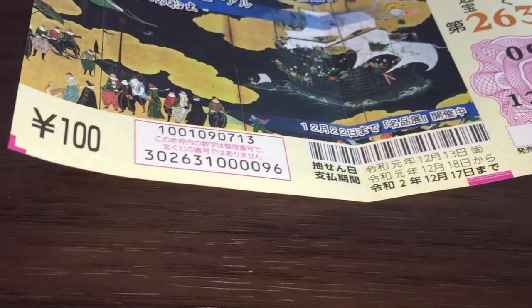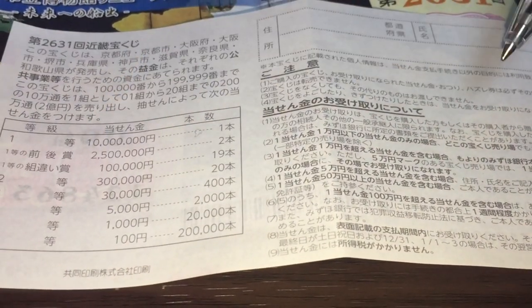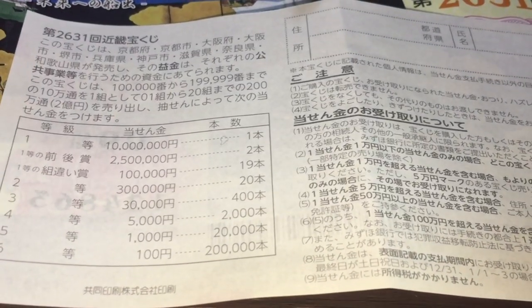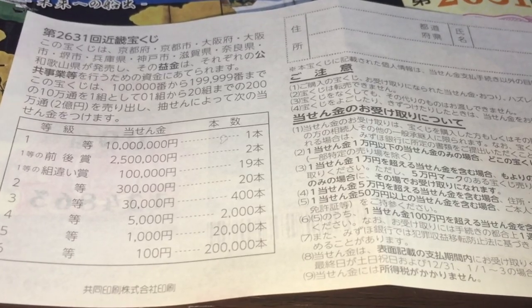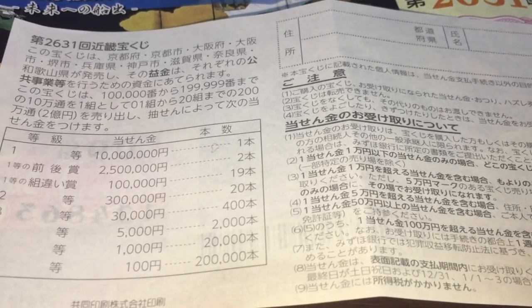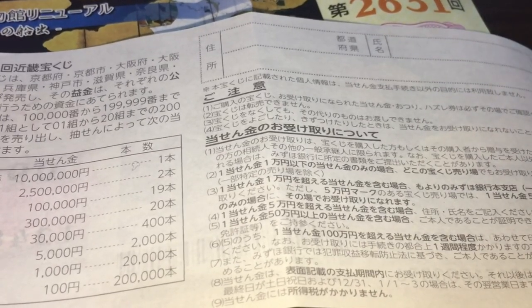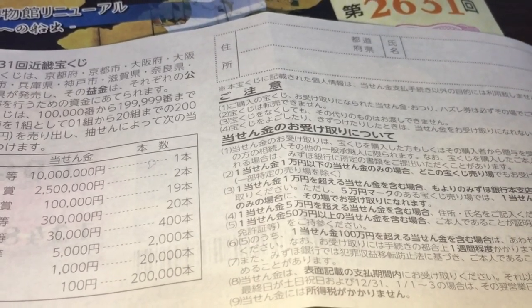The pay period runs from December 18th, 2019 through December 17th, 2020. Quickly looking at the back, you have a breakdown of the prizes and the rules in Japanese. All winnings are tax-free. If you happen to win the first prize, you'll need to fill in your prefecture, full name, and address, and take the ticket with some ID to Mizuho Bank — only Mizuho Bank.